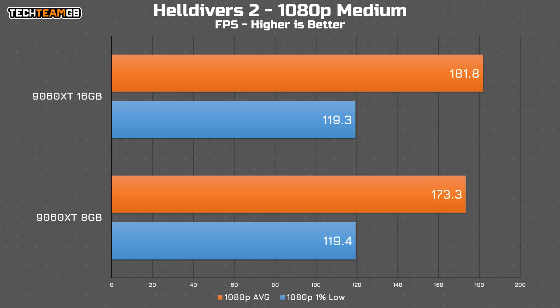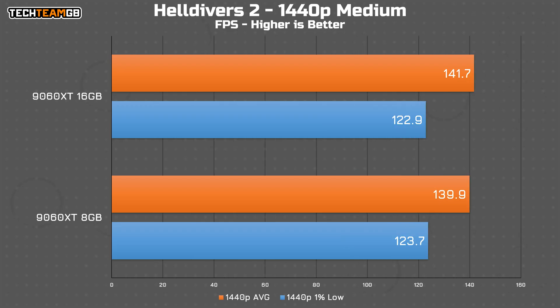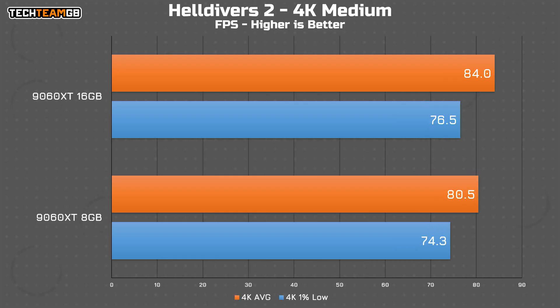Helldivers 2 on medium at 1080p is also somewhat interesting, showing a 5% difference even at 1080p — just shy of 10 FPS more on the 16 gig card, which is likely a worthwhile difference. The difference actually shrinks at 1440p to just 2 FPS. At 4K, there is a slightly more significant 4.4% difference, although that is still only 3.5 FPS on average — so, slight.